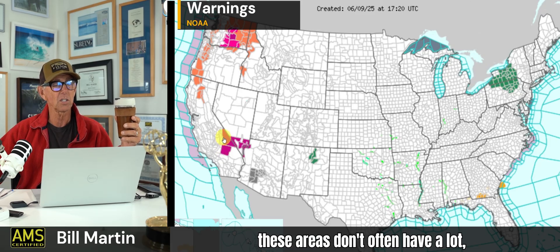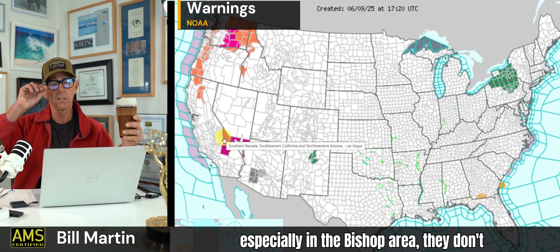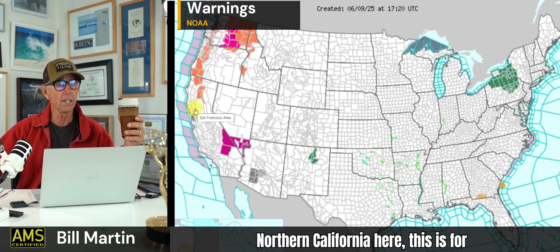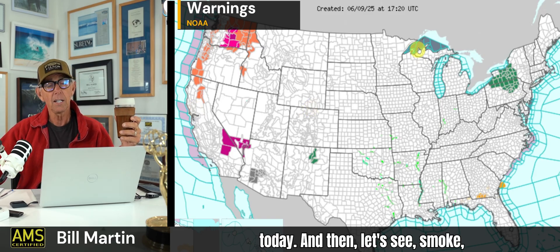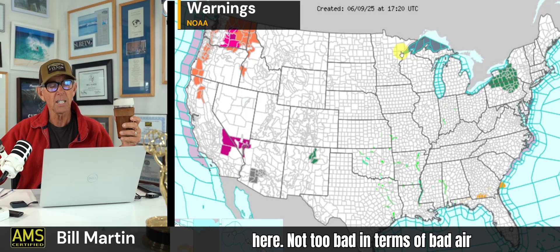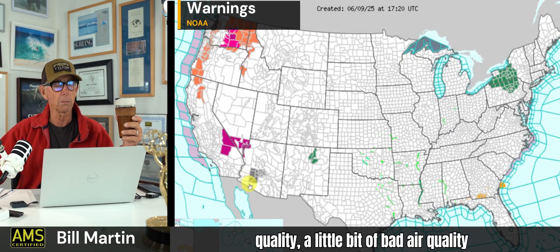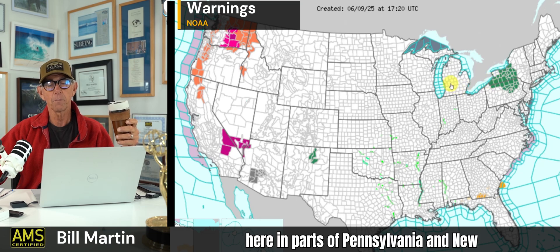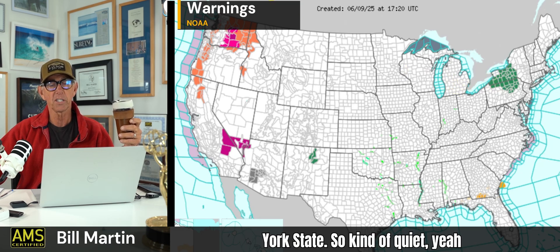The heat advisories in Northern California — this is for today. There's some smoke in the Upper Lakes area, not too bad in terms of air quality. A little bit of bad air quality down in Arizona. And then some rain out in parts of Pennsylvania and New York State.